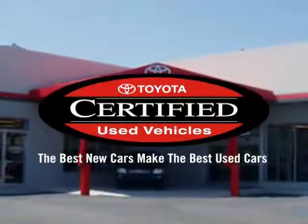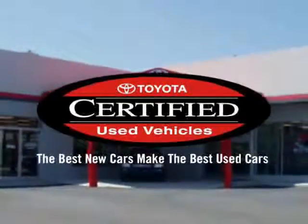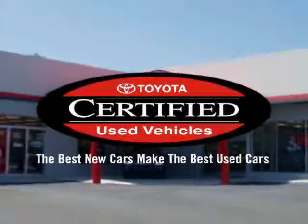And that's why our internet customers enjoy VIP treatment, exclusive promotions, and special pricing on every quality pre-owned vehicle.